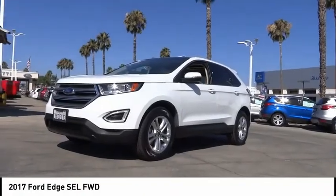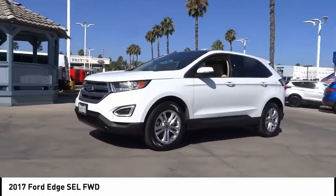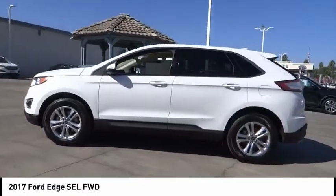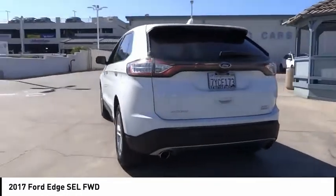We are pleased to show you the 2017 Ford Edge, which thrills with more power and MPG. Either way, you're in for an exhilarating experience with the Ford Edge. This vehicle has less than 30,000 miles.